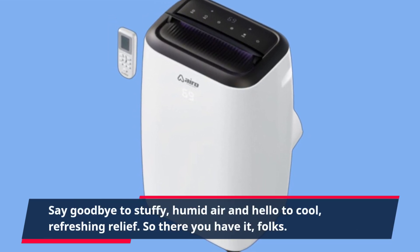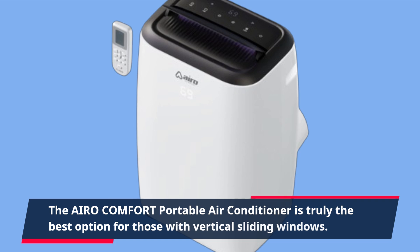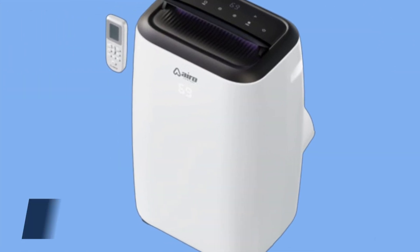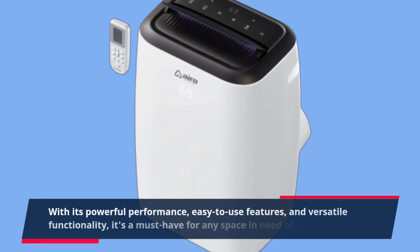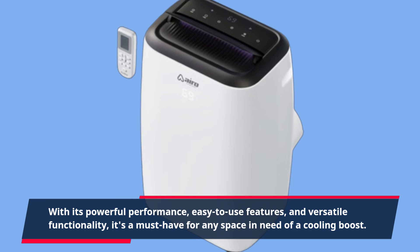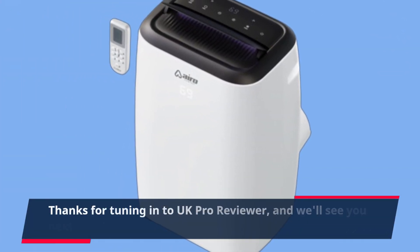So there you have it, folks. The AIRO Comfort Portable Air Conditioner is truly the best option for those with vertical sliding windows. With its powerful performance, easy-to-use features, and versatile functionality, it's a must-have for any space in need of a cooling boost. Thanks for tuning in to UK Pro Reviewer, and we'll see you next time.